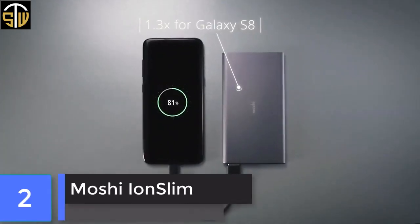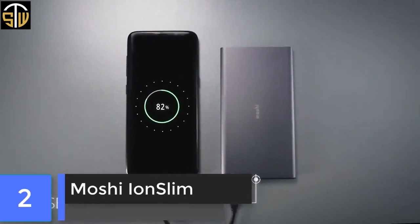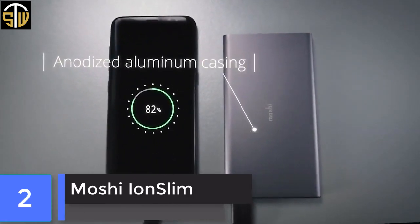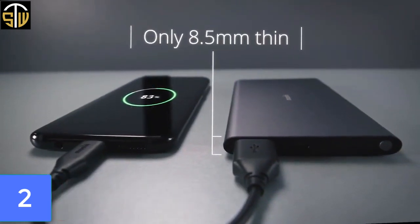If you are seeking a power bank as a long-term companion, then Moshi is a company you can trust. Moshi's ION Slim has a truly thoughtful design with all the features you require. It takes around 2 hours to fully charge.